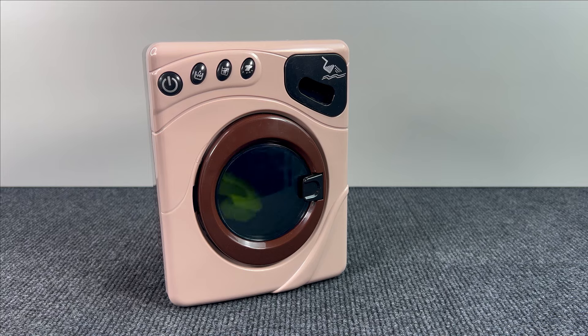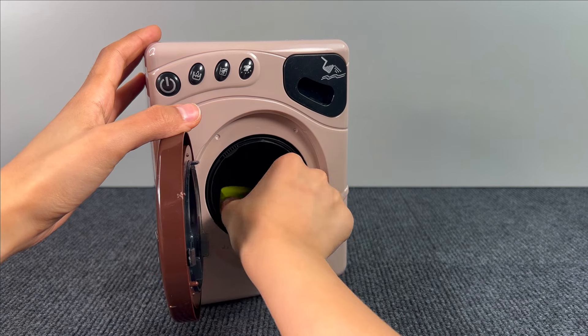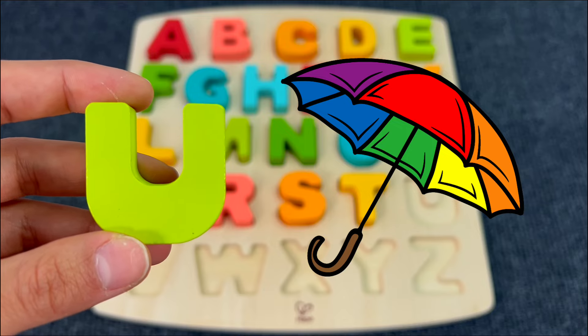Something is inside the washing machine. Let's check what it is — it's the letter U! U is for Umbrella.